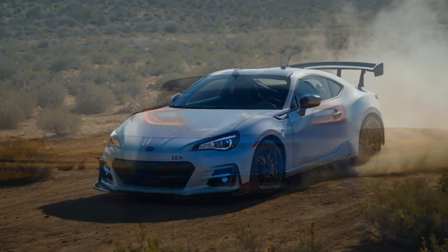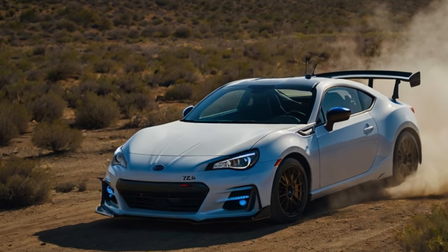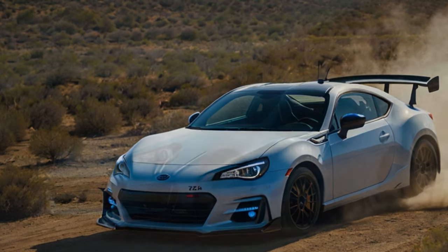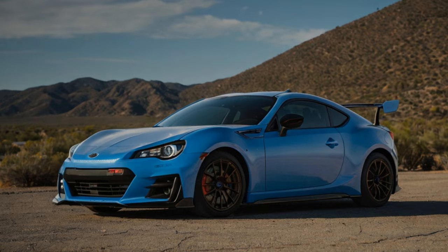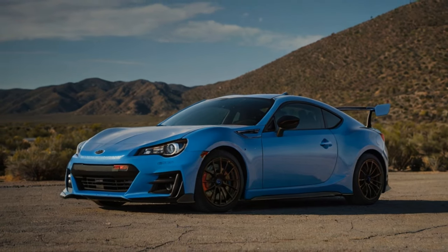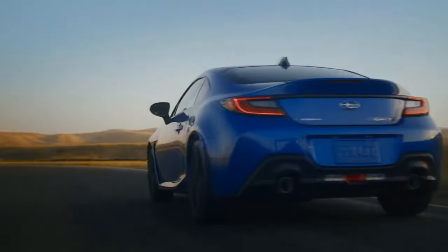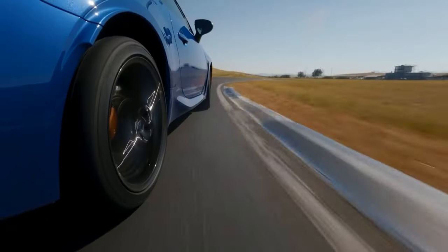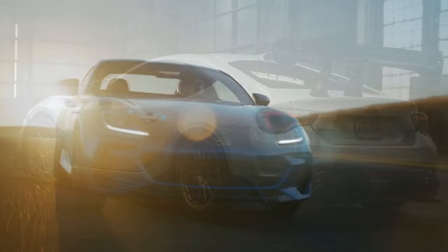Positioned above the standard model, the TS focuses on handling upgrades, featuring Brembo brakes and Hitachi dampers to push the BRZ's already impressive agility even further. CarBuzz took the 2024 BRZ TS for a spin to determine whether this trim is worth the premium price, or if a lower model delivers better value. For those looking ahead, Subaru has confirmed the TS will carry over into the 2025 lineup.